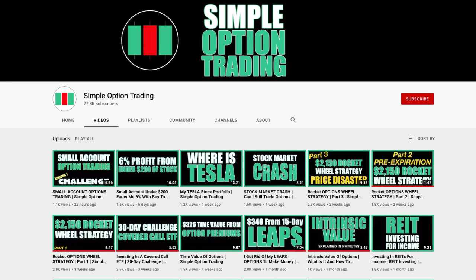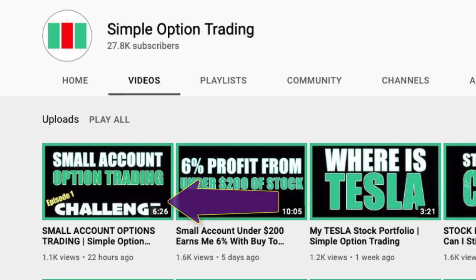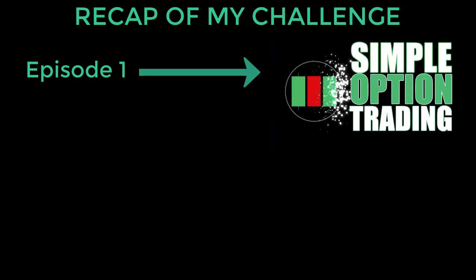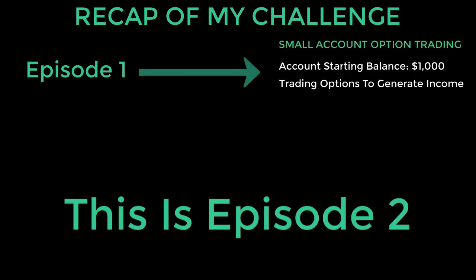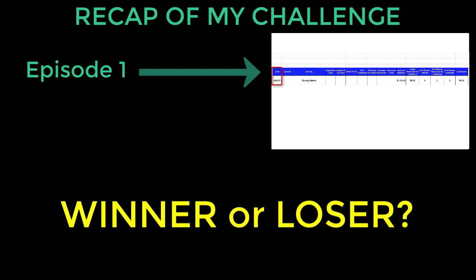A short while ago, I published Episode 1 of my Small Account Option Trading Challenge. Now it's time to publish an update to find out if my risky option play blew up on my face and I ended up losing it all. This video is my Small Account Options Trading Challenge Episode 2, where I wanted to share and update you on this challenge and whether it's been profitable for me or a loss.